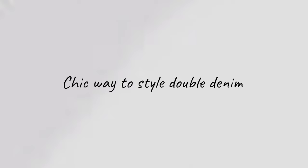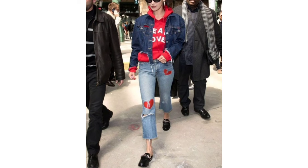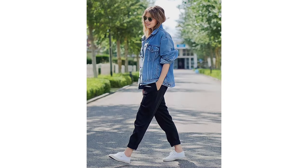Chic way to style double denim. If you ordinarily find double denim tricky to style, follow this look by wearing a blue denim jacket with black jeans. That way you don't have to worry about matching shades of blue, because you have a great combination.